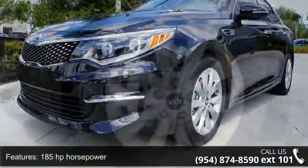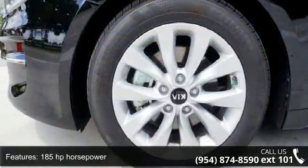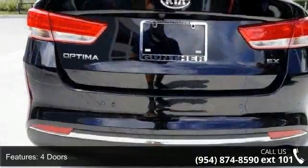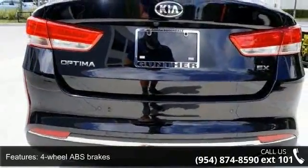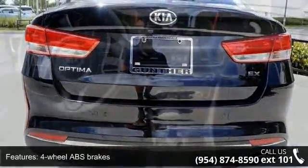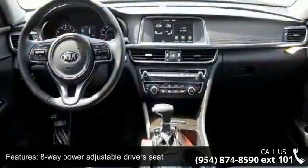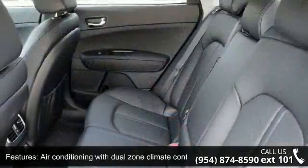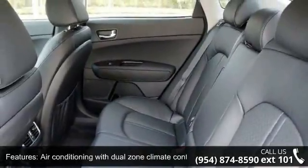Enjoy these notable features: 185 horsepower, 4 doors, 4-wheel ABS brakes, 8-way power adjustable driver's seat, air conditioning with dual-zone climate control, audio controls on steering wheel, automatic transmission, Bluetooth, clock, in-radio display, and cruise control.